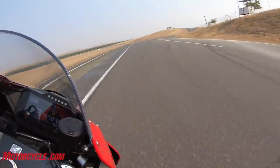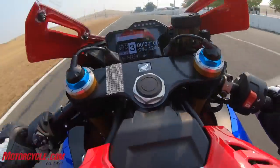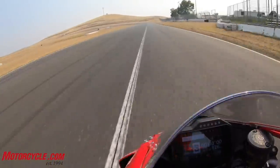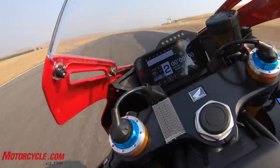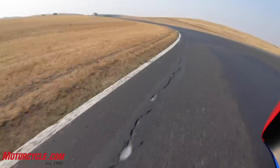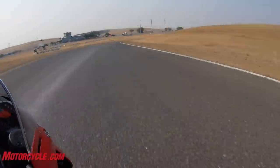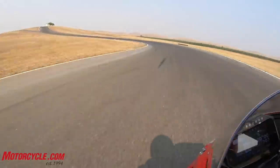I could feel the ABS bringing the lever back away from me, pumping itself — but it wasn't intrusive. That's so exhilarating. I have no idea if the winglets are doing anything for my front-end confidence, but it feels great. What I do know is the traction control is working overtime in this number one setting to make sure I don't kill myself, so I appreciate that, Honda — thank you.